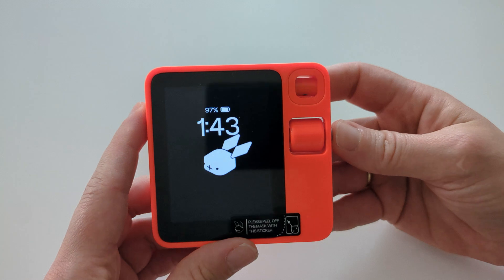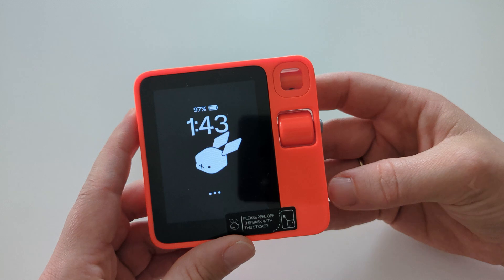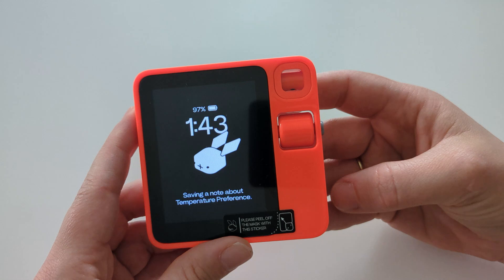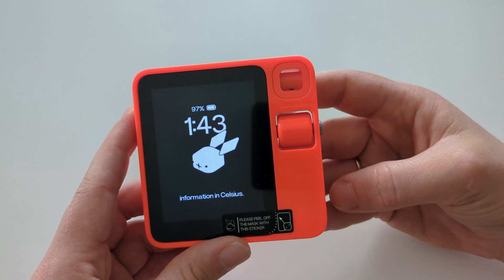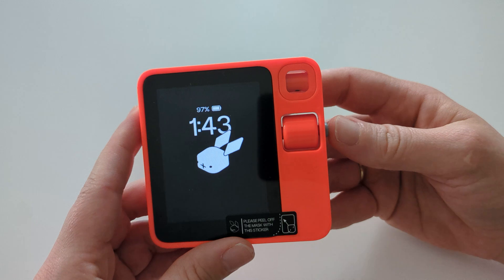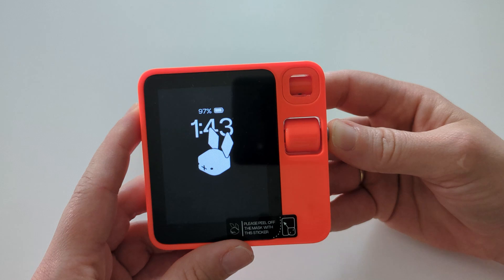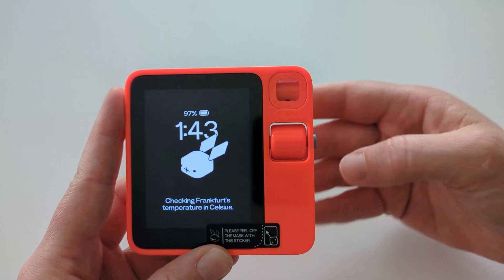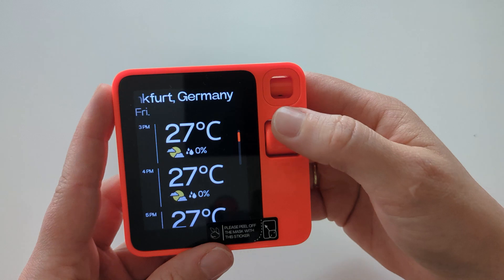Let's give that a try. Beta Rabbit, give me the temperature always in Celsius. Beta Rabbit responds: 'Saving a note about temperature preference. I have noted your preference to receive temperature information in Celsius. From now on I will provide temperatures in Celsius for you.' So that's most likely going to work now. Beta Rabbit, give me the temperature of Frankfurt. 'Checking Frankfurt's temperature in Celsius.' There you see — nice, in Celsius.